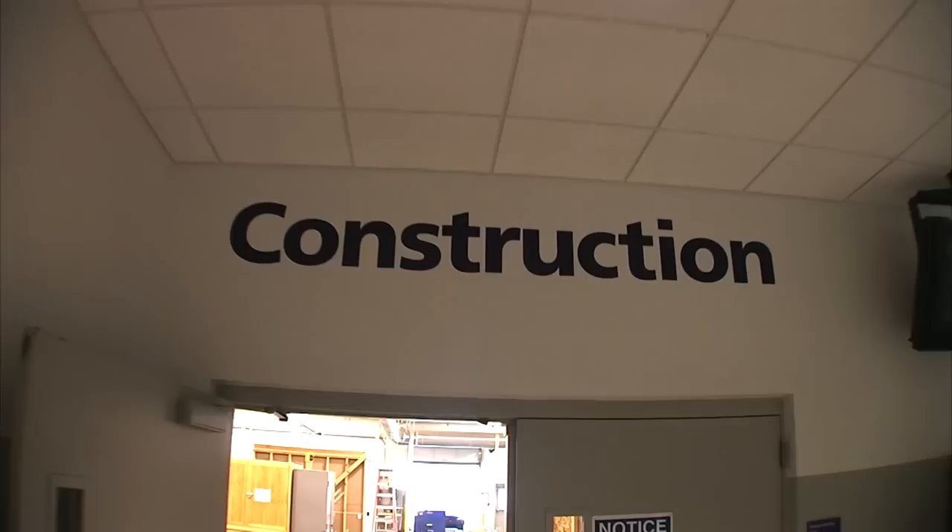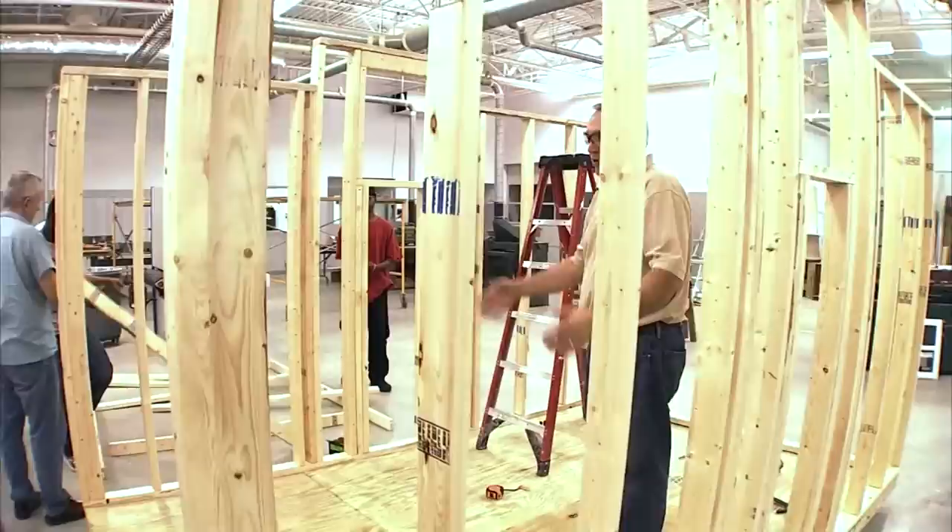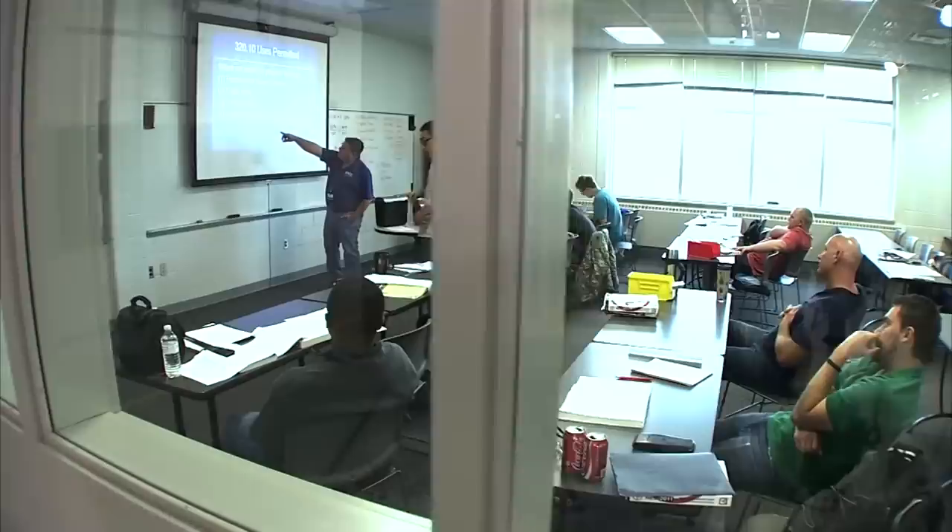On the west side of the atrium, you will find our construction lab area and classrooms. If you are entering from the lobby, walk to the end of the atrium and the construction lab will be on your left. This area requires the use of protective eyewear. Please be safe entering all of our lab areas.